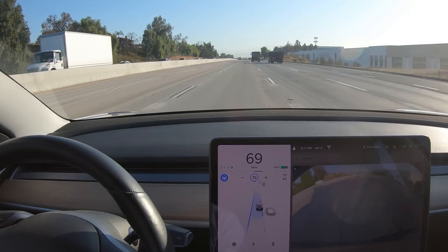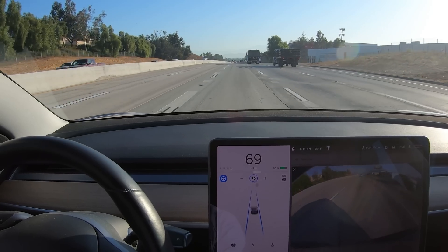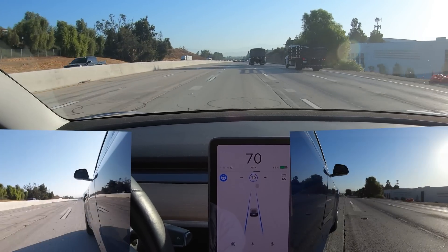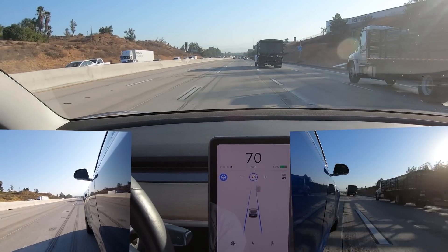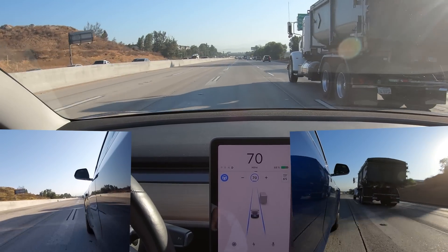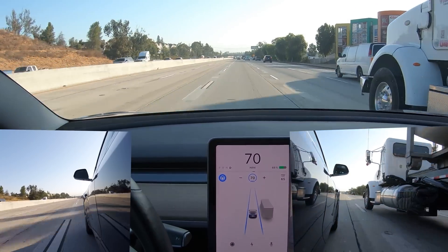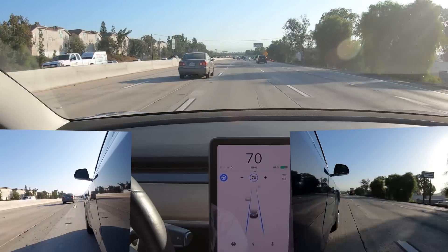Here I'm going to overtake this truck on the right-hand lane. We'll bring up the view of the side of the car so you can see the lane lines better, and as we're coming up you'll see that it shifts just slightly over in its lane to the left and gives that truck a nice margin in the lane.